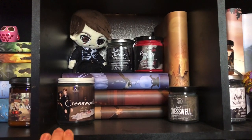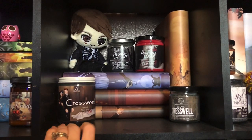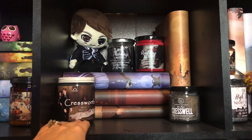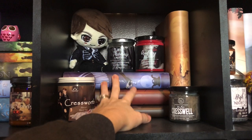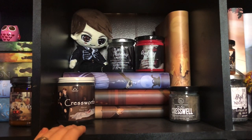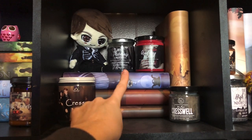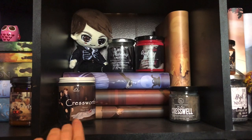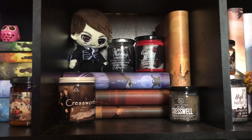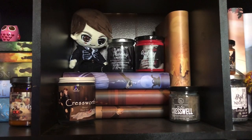Next is my Stalking Jack the Ripper shelf. This is another favorite series of mine, so I got some of my favorite merch out. I have the book covers — I think these were from Fae Crate — the exclusive dust jackets. I got some of my favorite candles: Spidey Scents, Fire Nation Creations, Flip the Wick. I got my Thomas plushie there. Some of my favorite Stalking Jack the Ripper merch on this shelf.